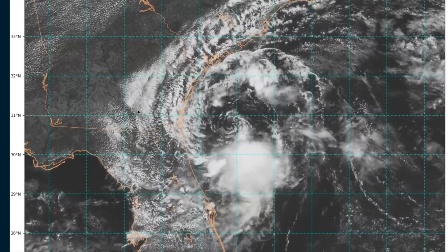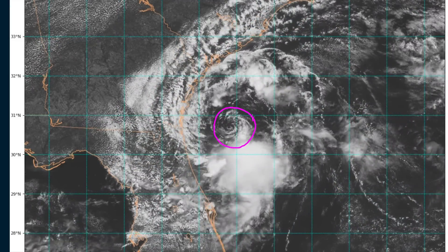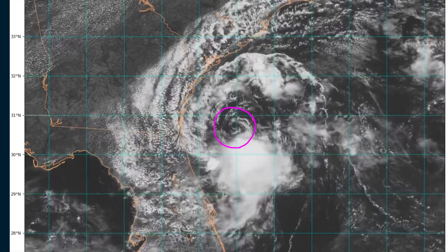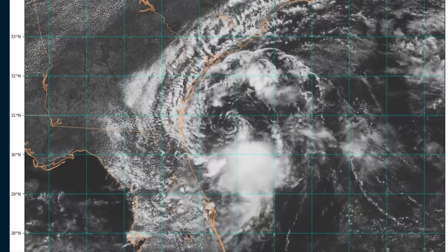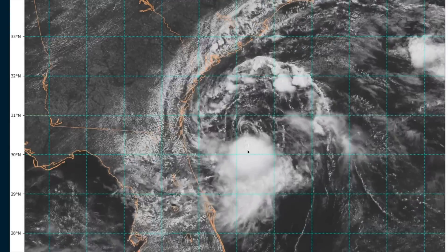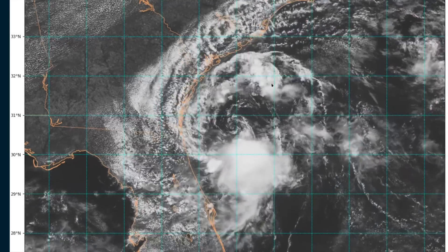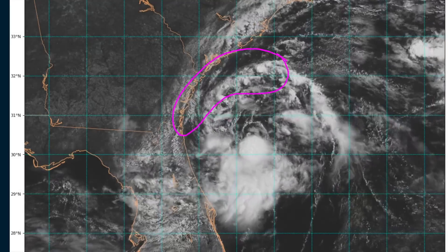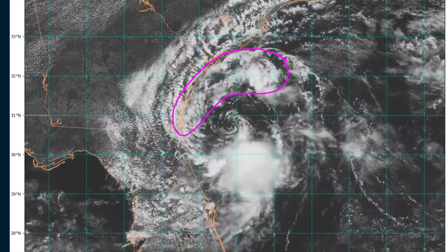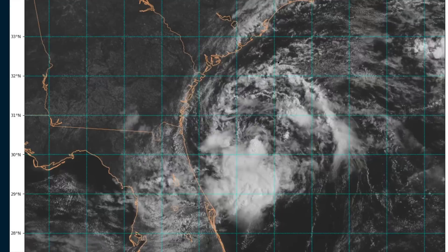This is the weak system we've been talking about on and off for the last week. It is a circulation now, so it has managed to close off. You can see the closed rotation here, complete with westerlies on the south side. But you can also see that the circulation is exposed. We only have limited thunderstorm activity, primarily on the south side of the center. You can see some banding trying to develop with periodic showers, but they are quickly evaporating as they form, indicating the dry air mass that 92L is embedded in right now.